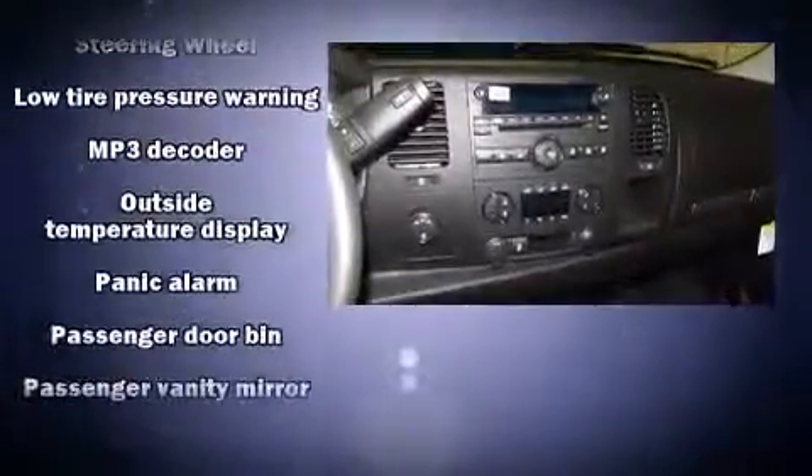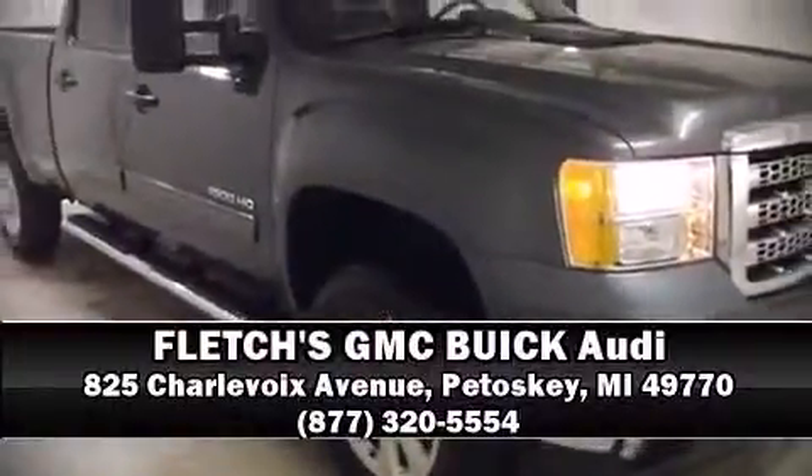OnStar and four-wheel disc brakes with ABS round out the safety package. Brake assist technology provides extra pressure when applying the brakes. Our experienced sales staff is eager to share its knowledge and enthusiasm with you — come on in and take a test drive.